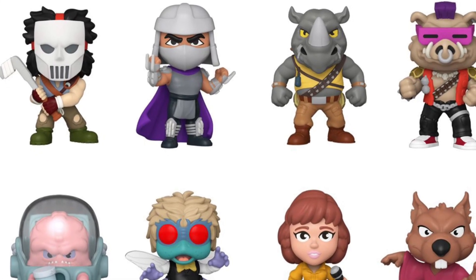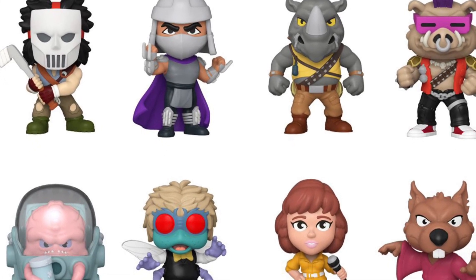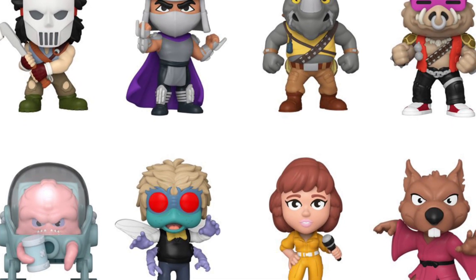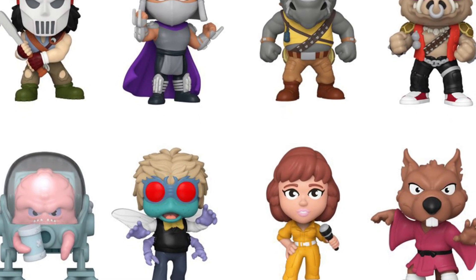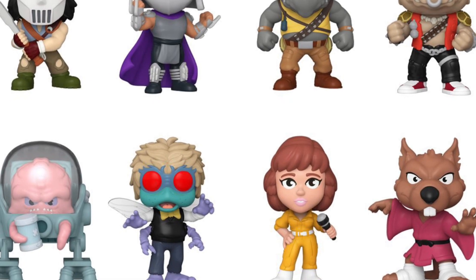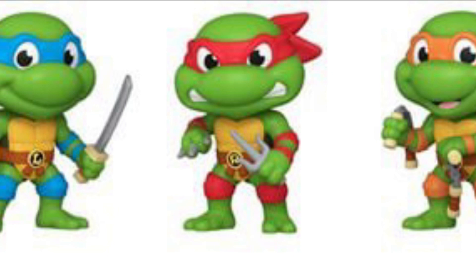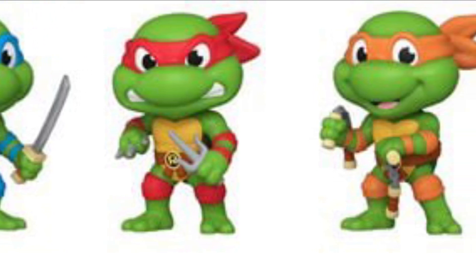We got here more Funko Pop Teenage Mutant Ninja Turtles — the Kaya Banga Mystery Minis box, going for almost $84. You get 12 of them, but you might get repeats. Really like the look of this series — this is classic 1988-89 Teenage Mutant Ninja Turtles from the cartoon show.